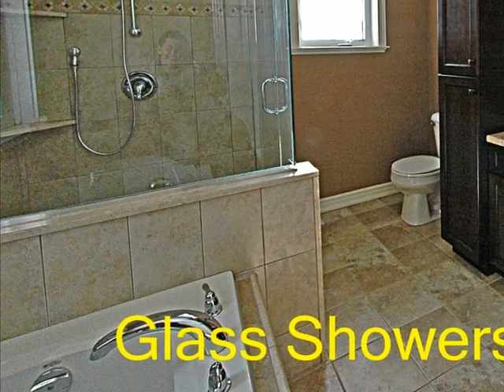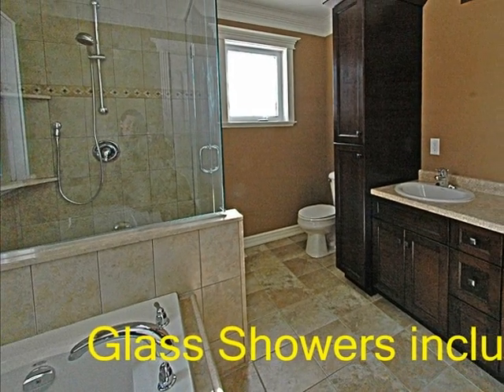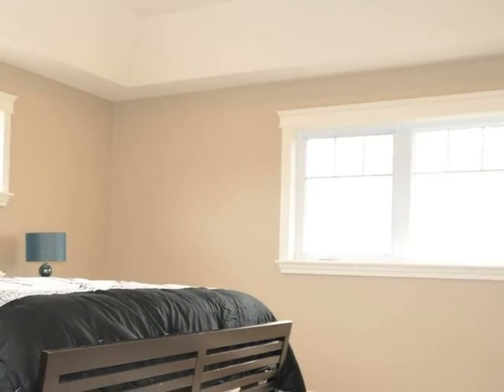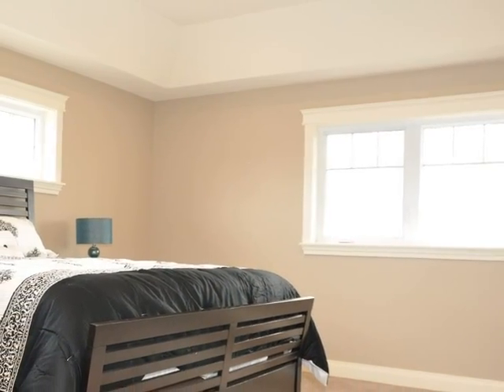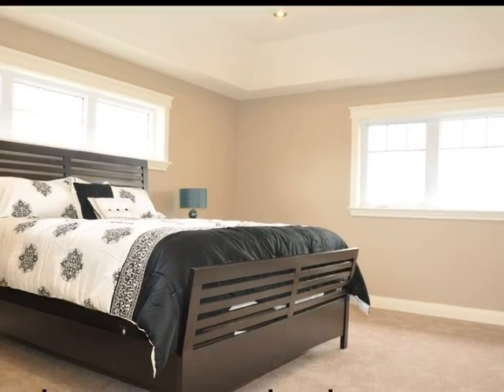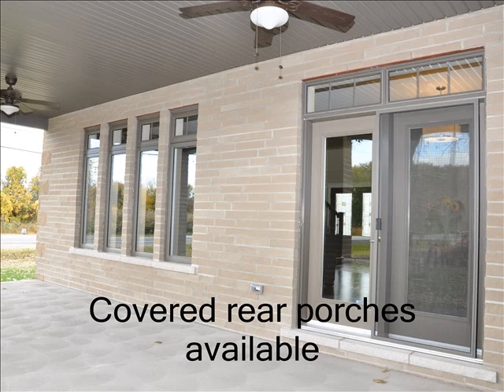Euro-style en-suites are included on all master bedrooms with our two stories. Covered rear porches are standard on many models.